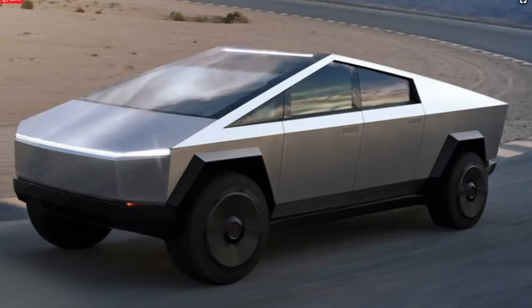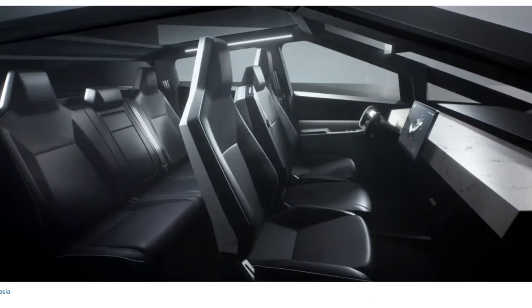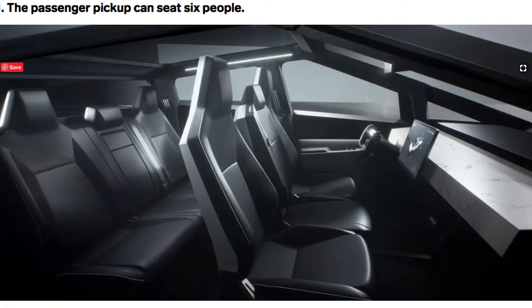Number one, the passenger pickup can seat up to six people. You can see the roomy interior looks absolutely stunning.